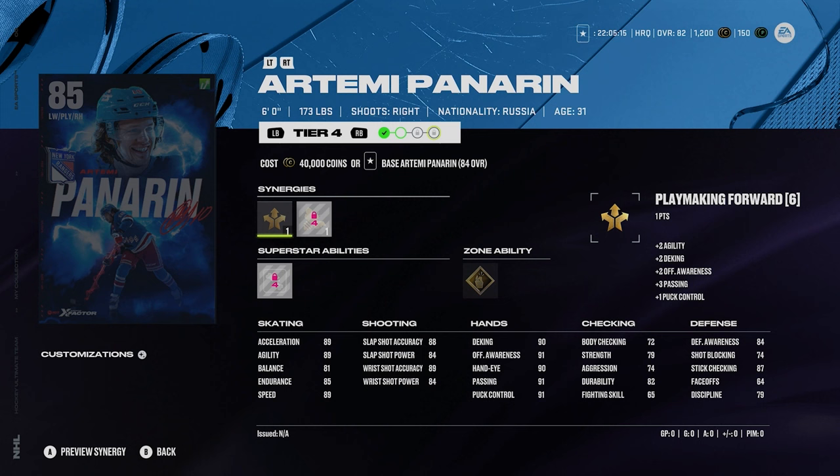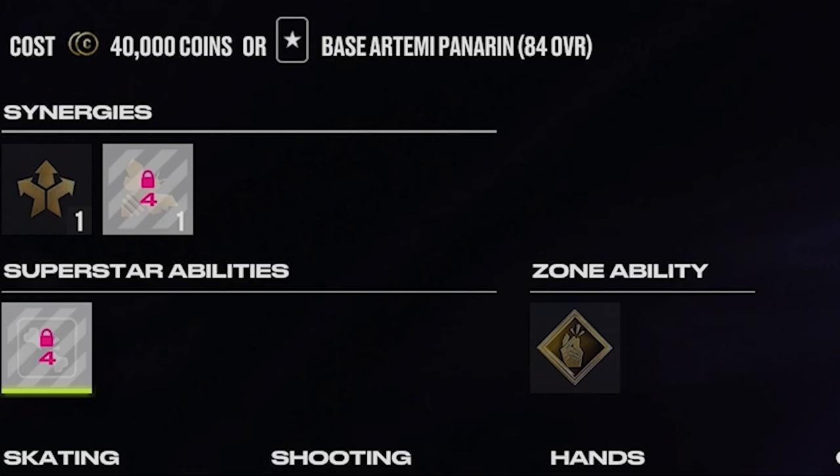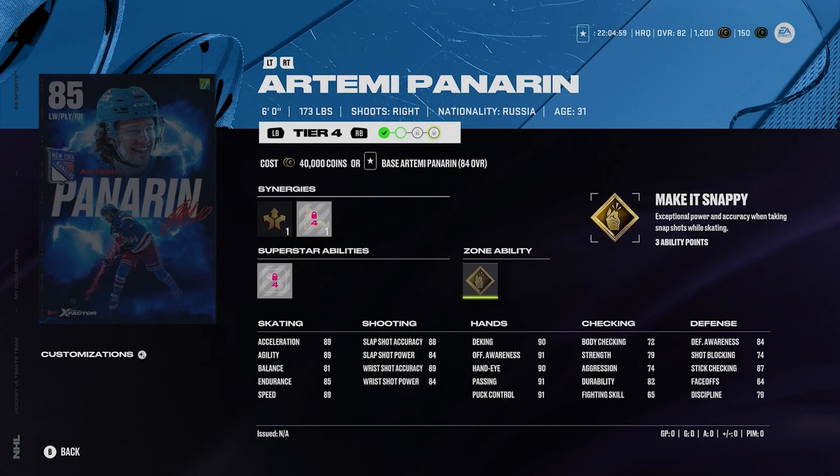Artemi Panarin — that picture looks weird because I'm pretty sure Panarin's bald, but not 100% certain. 89 acceleration and 89 speed. He's got a decent shot, silver ankle breaker, and gold make it snappy. Some decent abilities here. Overall Panarin at 6'1", 173 — not terrible, but not really a player I'm going crazy over either.